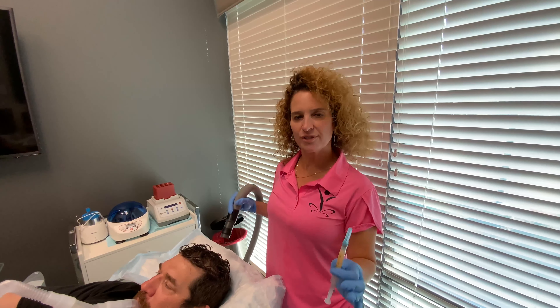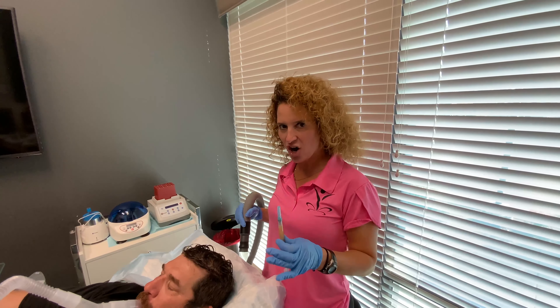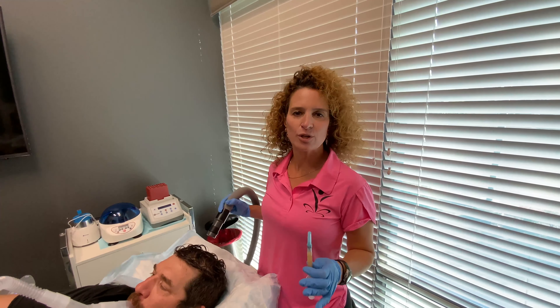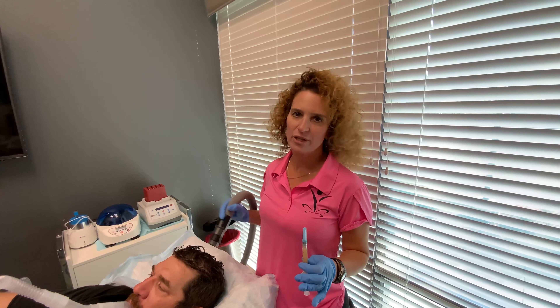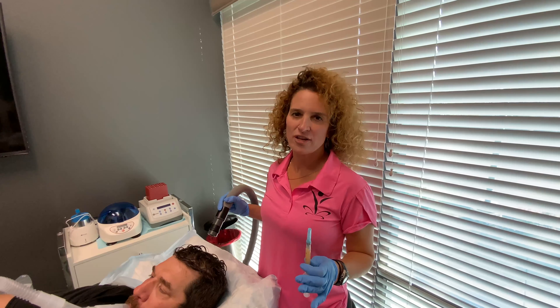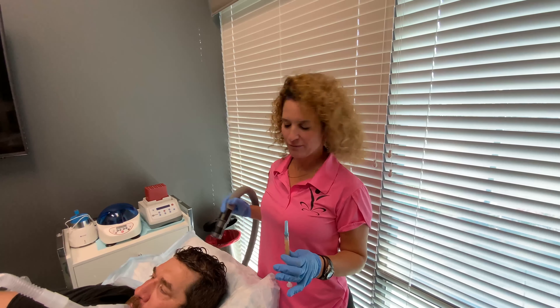The platelets will signal to his stem cells to migrate to where they are, and it will help those hair follicles come back to life. If he was totally bald or never had hair there before, it really wouldn't work. But when there's hair that's just thinning, it's awesome. So that's a technical term — very daunting term.